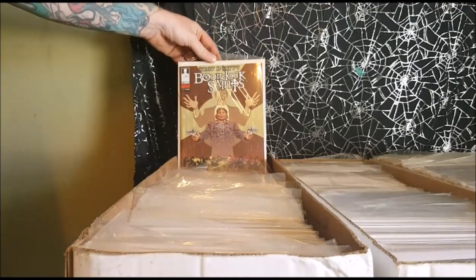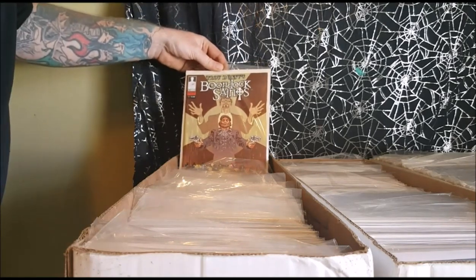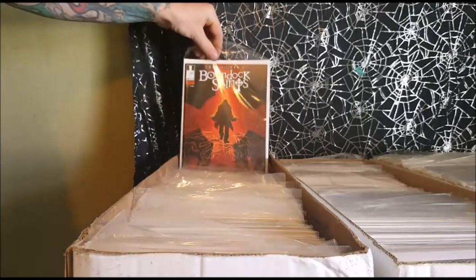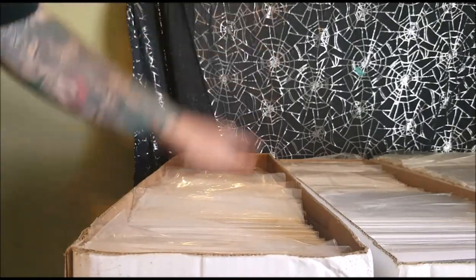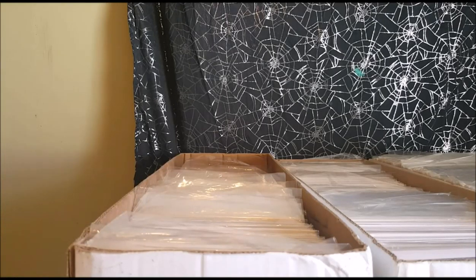Boondock Saints number 1 from Infusion Comics. Boondock Saints number 2. I'm going to go ahead and end this video with that. I'll be back later and we'll go over another box.